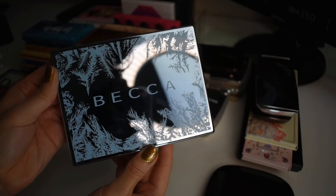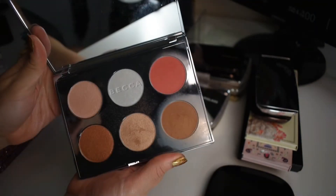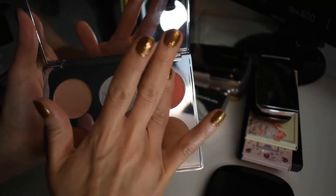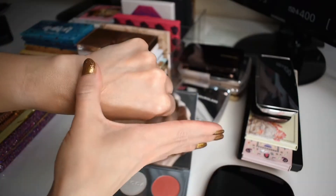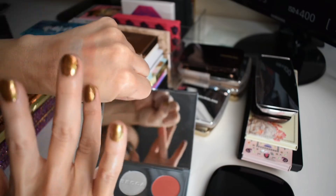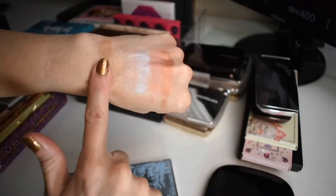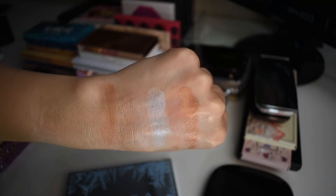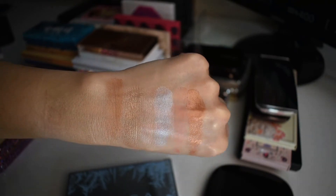And then lastly from Becca, we have the Apres Ski palette. This one has two blushes, three highlighters, and a bronzer. This is another palette I absolutely adore from Becca. So beautiful.